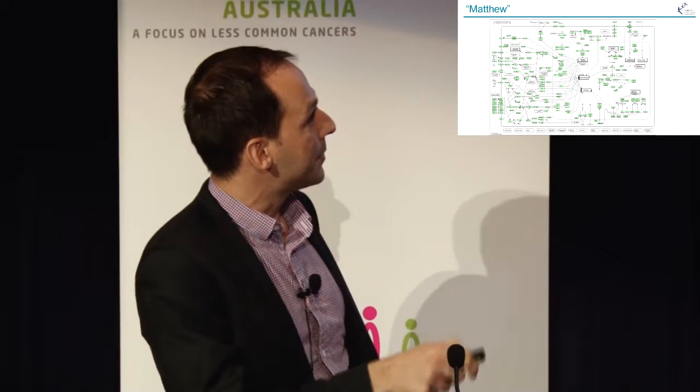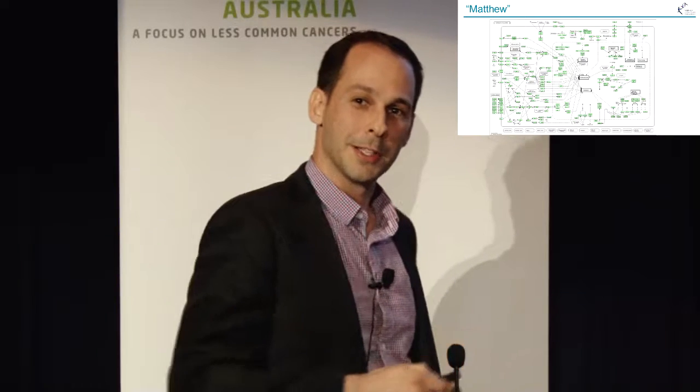This is a very high-level overview of pathways in cancer. It involved two days of us looking through all the variants we found in Matthew's cancer — reading literature, looking deeper, looking again — to try to find something that might work for him. And in the end, we did find something. But it wasn't even on this high-level pathway map. It was on one of the sub-pathways, hiding away.